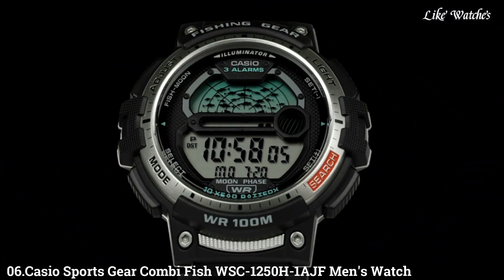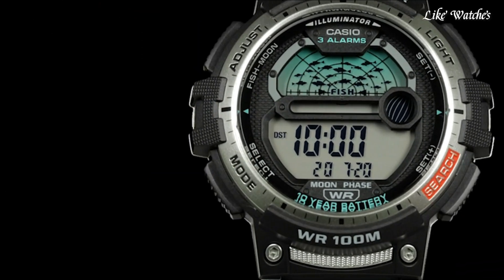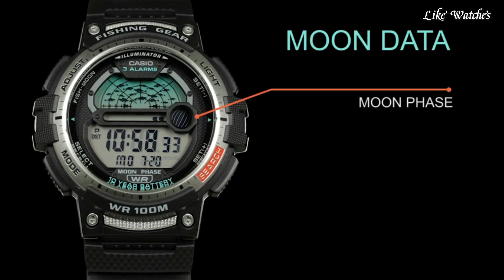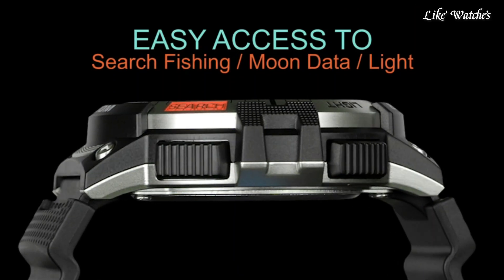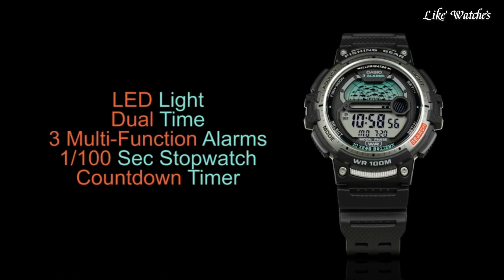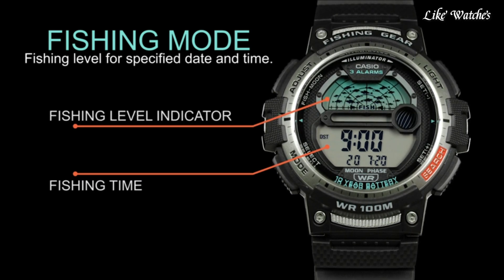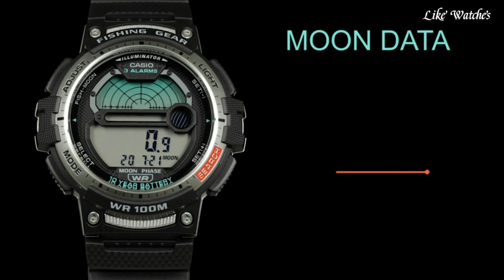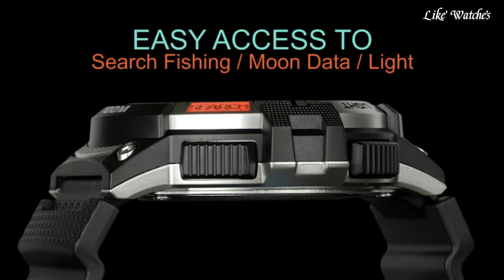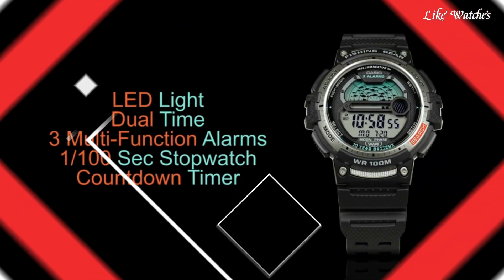Number 6: Casio Sports Gear Kombi Fish WSC-1250H1AJF Men's Watch. It is equipped with Japanese quartz movement and 5P627 caliber. Polymer round case measuring 47.9mm in diameter and 14mm in thickness. The dial is LCD black with analog-digital display. Polymer glass, black polymer band, and 100-meter water resistance. Features include dual time, fishing function, moon phase, chronograph, countdown timer, alarm, perpetual calendar, backlight, date, day, and month.